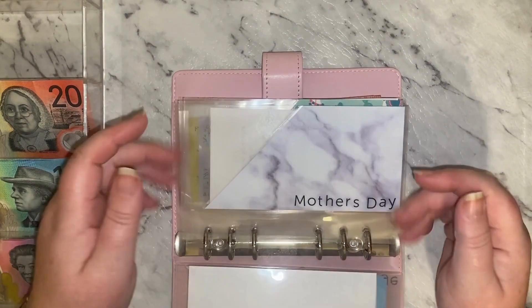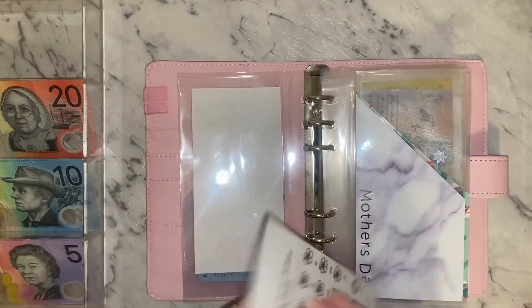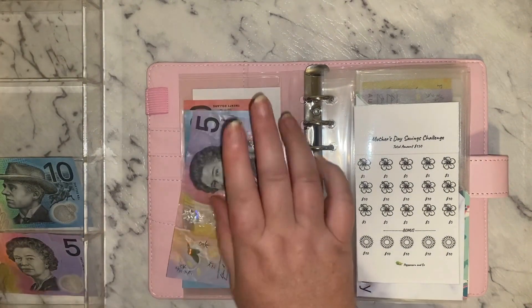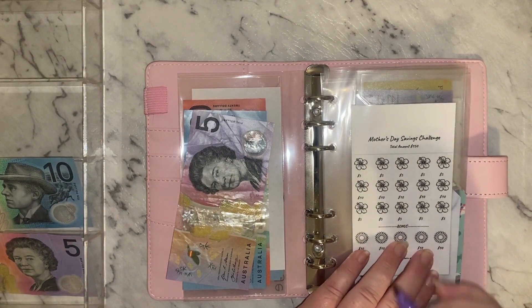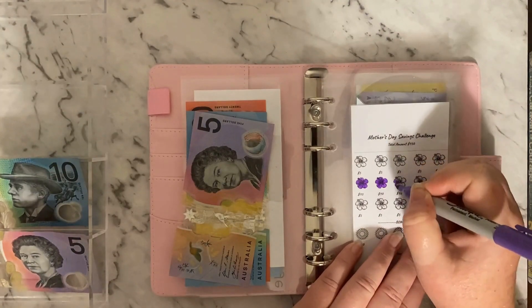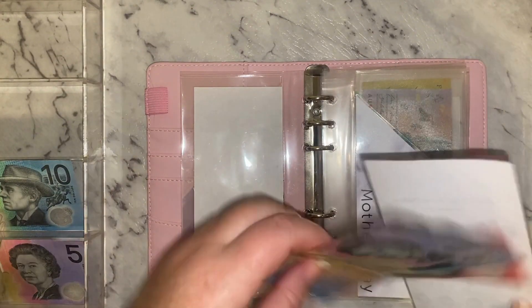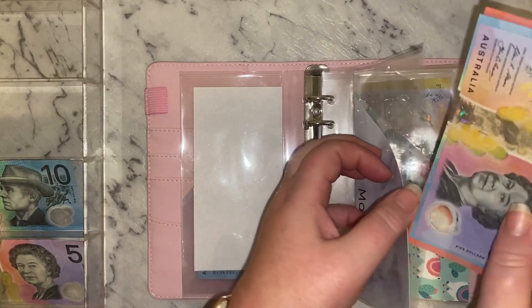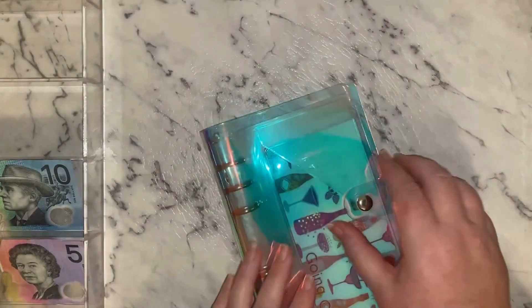Mother's Day is going to be getting $35. Mother's Day is in a couple of weeks. Now the birthday binder — I've got $5 to go into the birthday category, which now has $5.